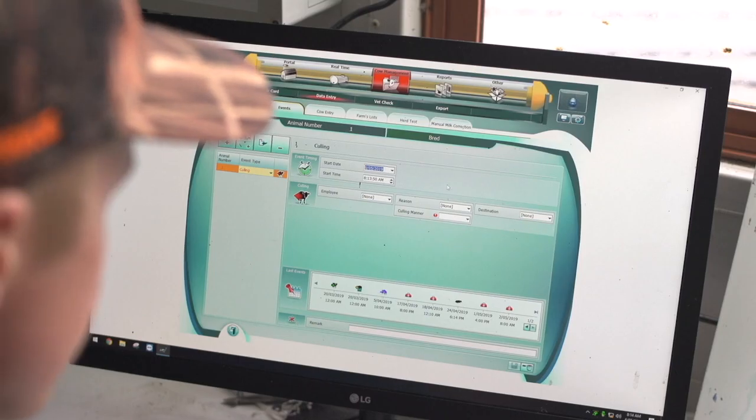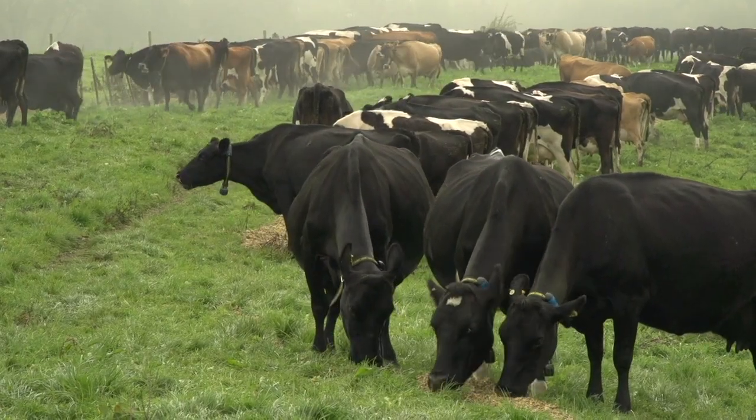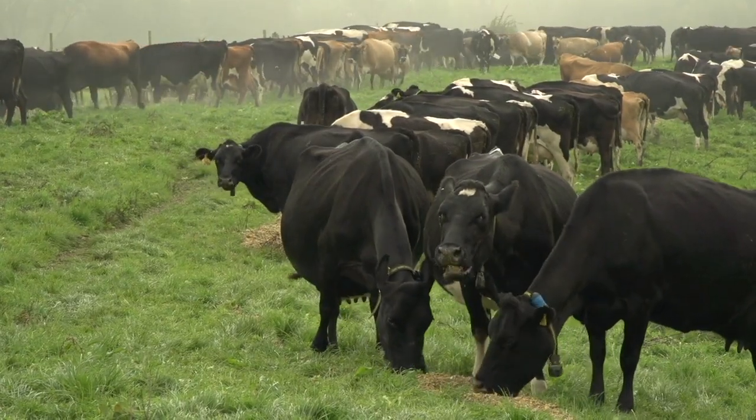The biggest thing for me is it's showing you probably what you already had a feeling of, but just having the information black and white in front of you has changed pretty much the way we feed our cows and the whole operation realistically.